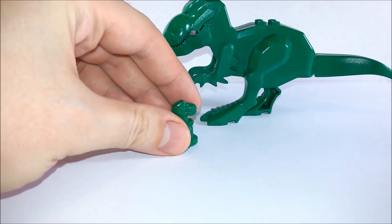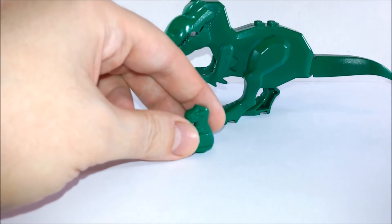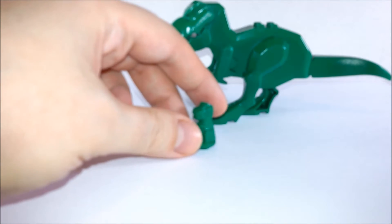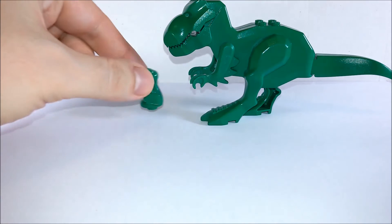We also get a tiny little baby dinosaur. It's a small piece with no articulation, but it's nice to have it included.